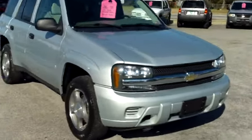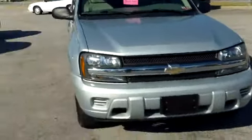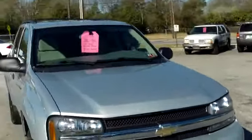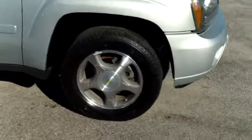This is a 2007 Chevrolet Trailblazer here at Payday Auto Sales in Sumter, South Carolina. Payday is located at 1282 North Lafayette Drive. I want to walk around this mid-sized SUV, let you get a good look at it, and let you see the great condition that it's in and what it has to offer.